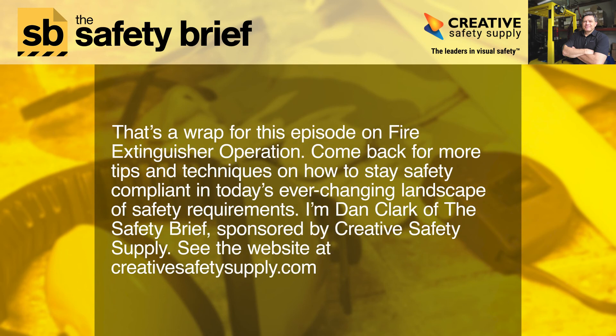That's a wrap for this episode on fire extinguisher operation. Come back for more tips and techniques on how to stay safety compliant in today's ever-changing landscape of safety requirements. I'm Dan Clark of the Safety Brief, sponsored by Creative Safety Supply. See the website at creativesafetysupply.com.